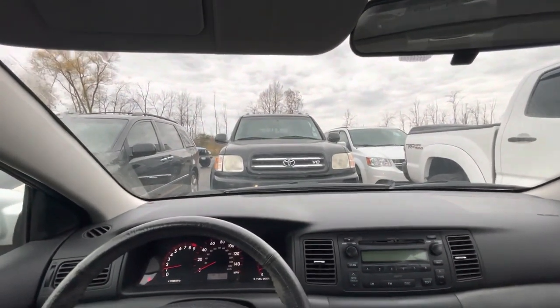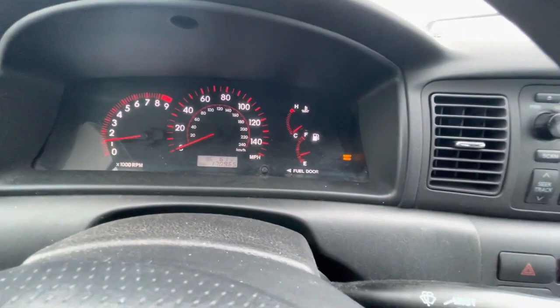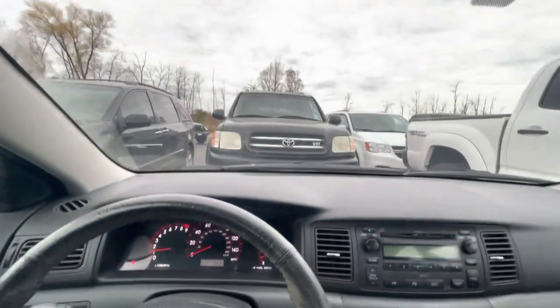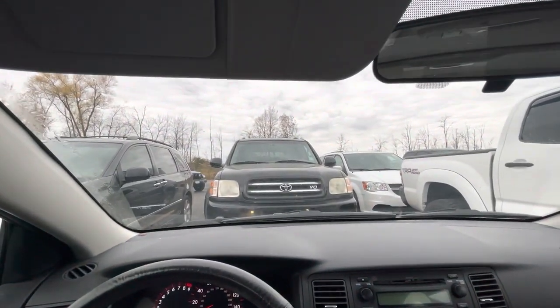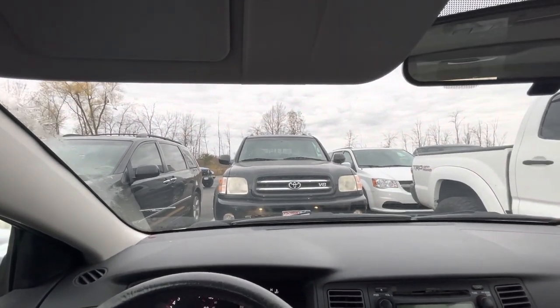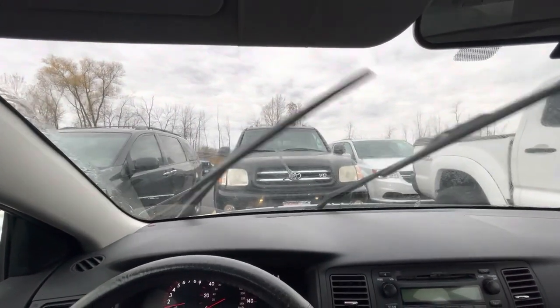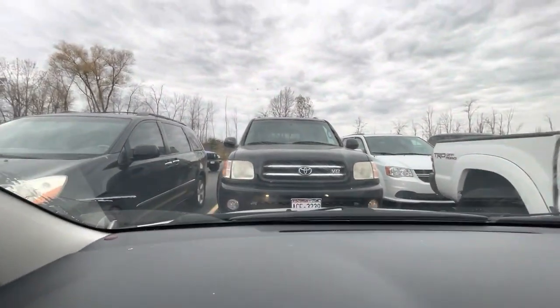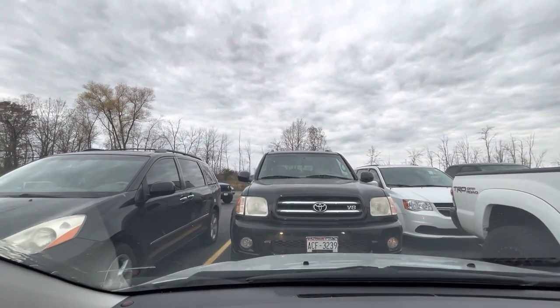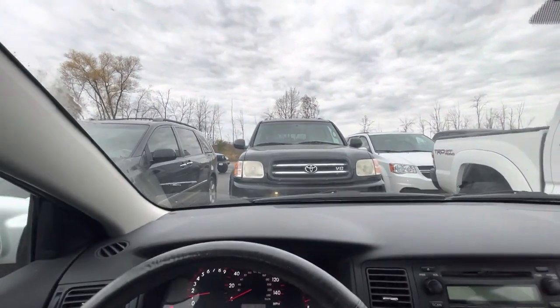Now we're in my 2005 Toyota Corolla. It's got 170,000 miles and it's going strong, but it does need its windshield wiper blades replaced. So we're going to spray our windscreen here and you'll see there are a lot of streaks left behind. It's about time I replace these.